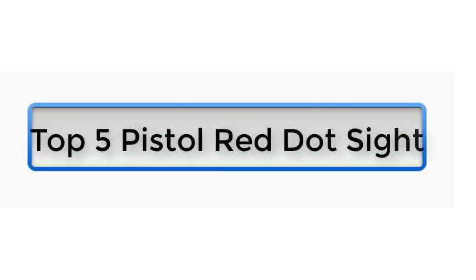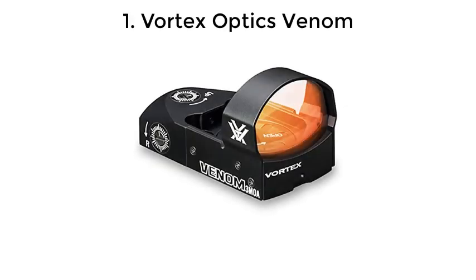Top 5 Pistol Red Dot Sights. Number 1: Vortex Optics Venom.